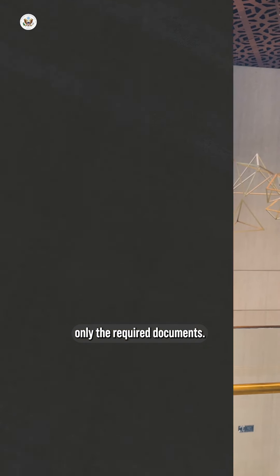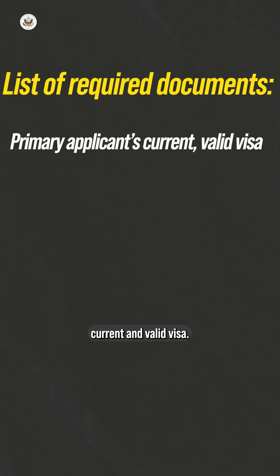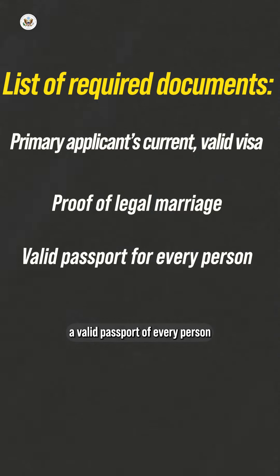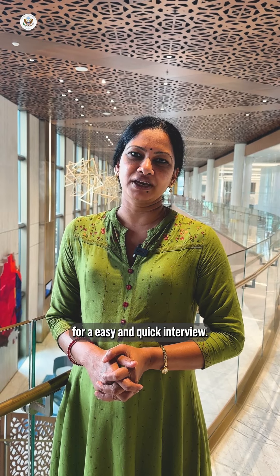When you come in for your visa interview, please be sure to carry only the required documents: a copy of the primary applicant's current and valid visa, legal proof of marriage including wedding photos and marriage certificate, and a valid passport of every person who is applying for the visa. Please have these documents ready when you get to the counter for an easy and quick interview.